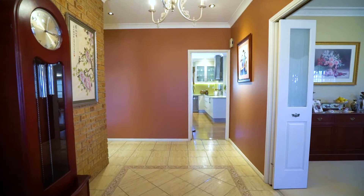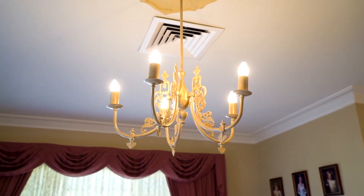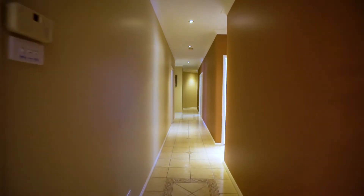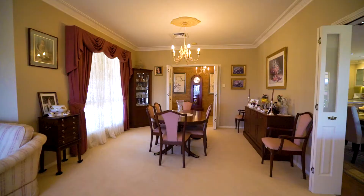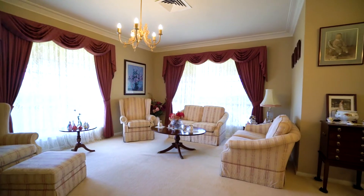Once inside you are greeted with nine foot ceilings, ducted AC, premium lighting and a wide hallway leading you throughout. Located at the front is an elegant formal living and dining room with ornate cornice work and ceiling roses.